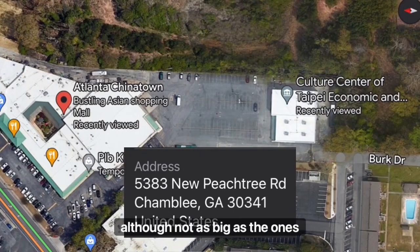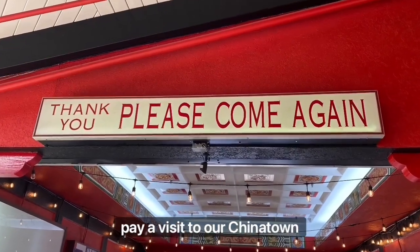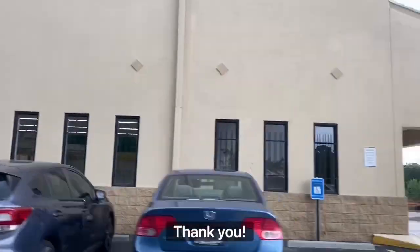Next time you come to Atlanta, although not as big as the ones in New York and Chicago, pay a visit to our Chinatown and experience our wonderful culture. Thank you!